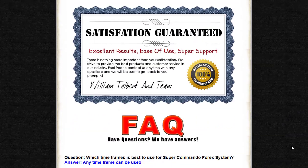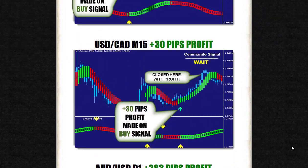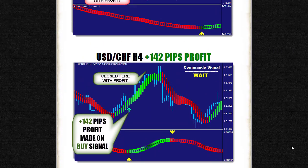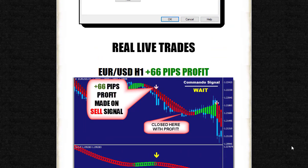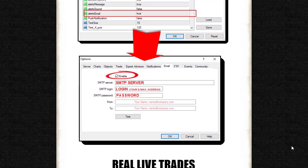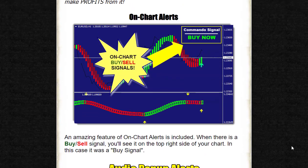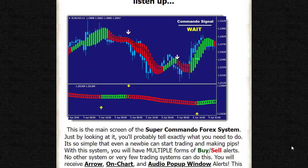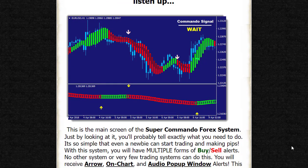The Super Commando Forex system is a revolutionary trading solution developed to provide traders with an easy and profitable way to navigate the Forex market. With its user-friendly interface, multiple forms of alerts, compatibility with any time frame and currency pair, and impressive profit potential, this system is a powerful tool for traders of all levels. If you want to take your Forex trading to the next level, the Super Commando Forex system is the answer.